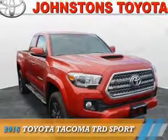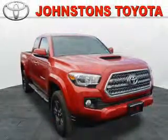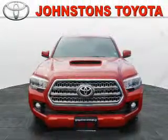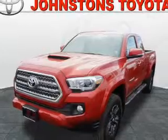Presenting the 2016 Toyota Tacoma. It's powered by 4-wheel drive, a 3.5-liter 6-cylinder engine, and a 6-speed manual transmission.